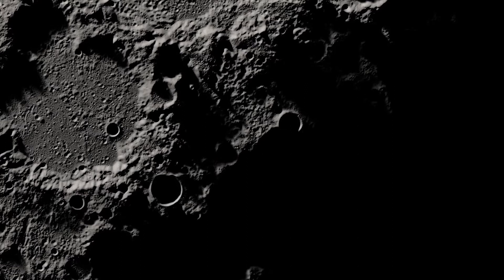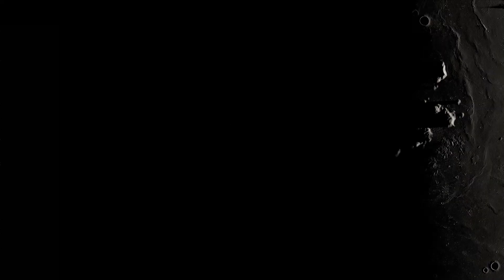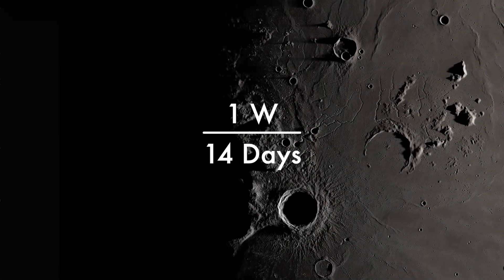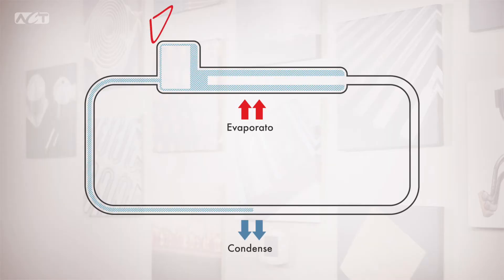Loop heat pipes require a continuous nominal heat load to shut down and minimize heat transfer through the night, which can increase battery mass substantially if applied for the entire lunar night. For instance, one watt of electric heat applied over the 14-day long lunar night requires five kilograms of batteries. The temperature of the compensation chamber sets the operational temperature of the loop heat pipe. In conventional loop heat pipes, the compensation chamber is cold biased, so it will operate at a lower operating temperature than desired, and electric heat is added to warm it up to the desired operating temperature.